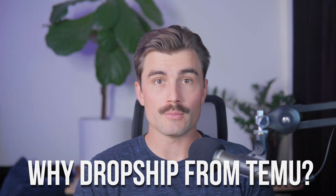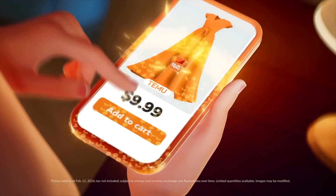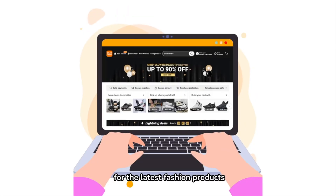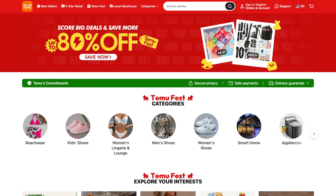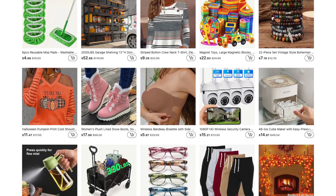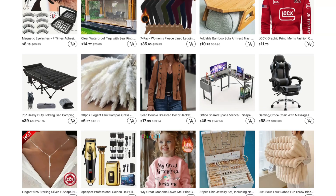Why drop ship from Temu? Temu offers a unique edge, especially when it comes to product research. Whether you're browsing their new arrivals, bestsellers, or checking out their opening sale items, you'll notice that the product selection is diverse and the quality of the product images is top-notch. High-quality visuals can really make a difference when it comes to how your products are perceived online.